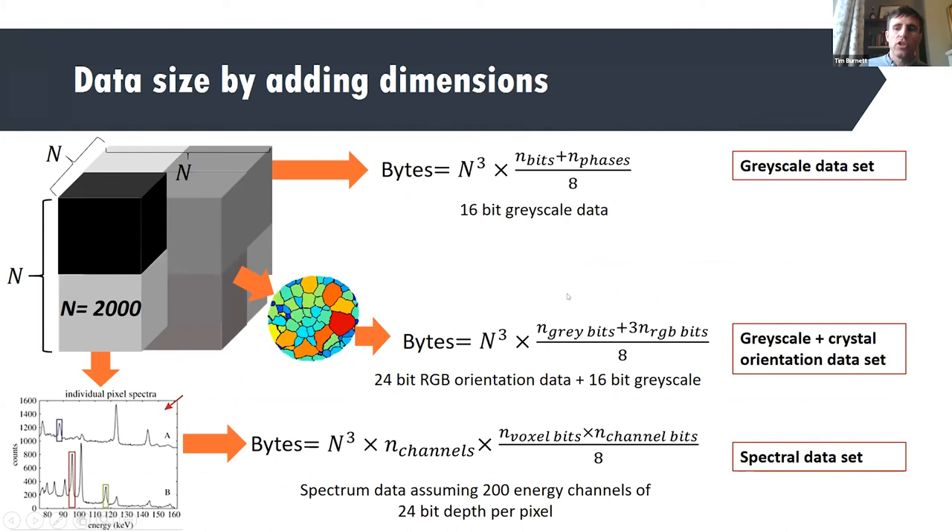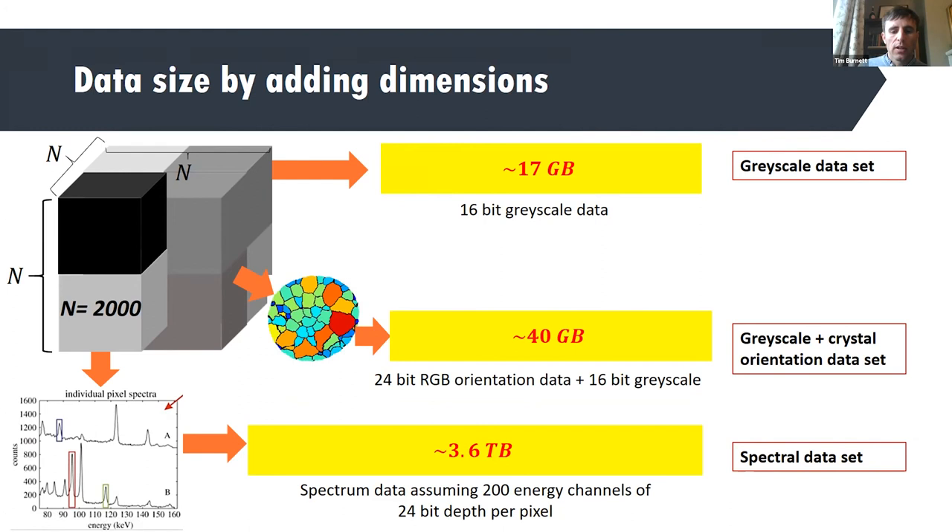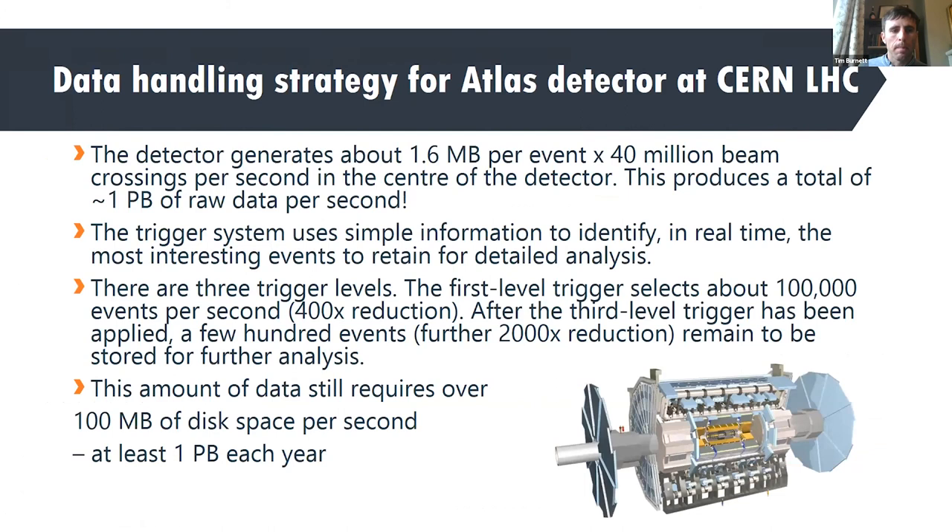To elaborate on data sizes: for a grayscale image, you multiply the total number of voxels by the number of bits in the grayscale. For a 2,000 by 2,000 by 2,000 voxel volume: 16-bit grayscale data gives 17 gigabytes — easily handled. Adding 24-bit crystallographic orientation data gives 40 gigabytes — still fine but more of a challenge. But spectral data gives 3.6 terabytes — at that point we've already got a problem just doing something sensible with it, and we need approaches to make it possible to handle.